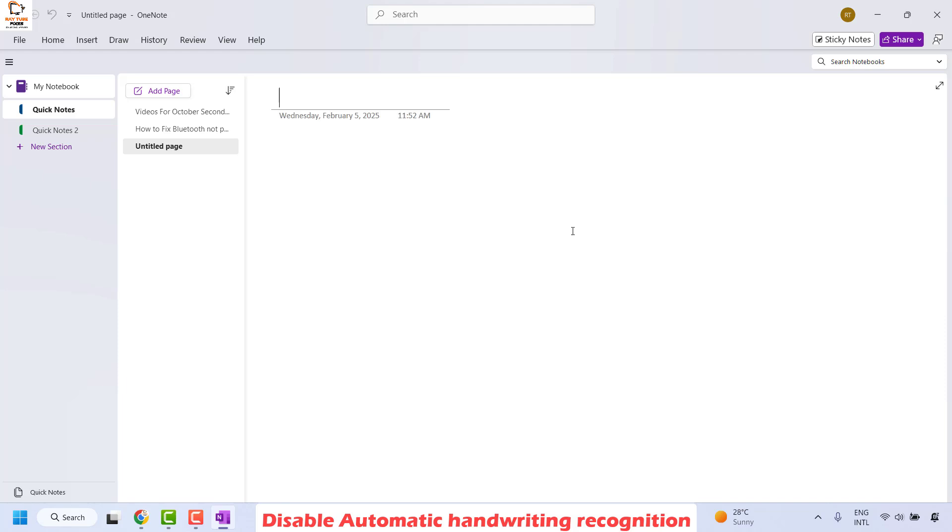Click on OK, then close OneNote and try to open it again. Check if you are able to open OneNote without any issues. If so, it means that handwriting recognition was causing the problem, and this should fix it.